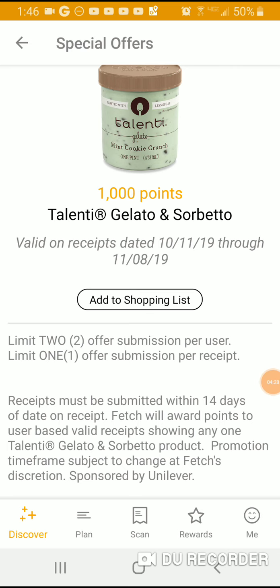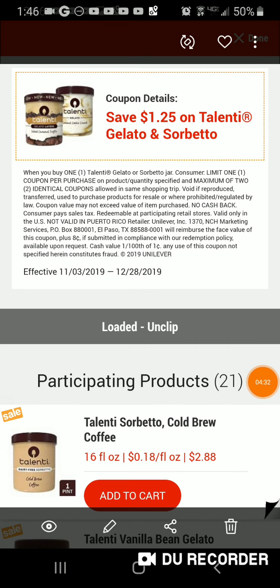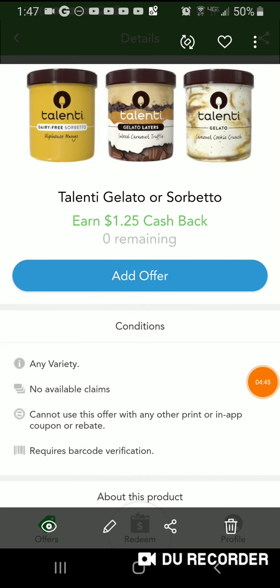Less than ten dollars for 19 items is phenomenal. Here is the digital coupon — it's buy one, $1.25 off. You can also try Checkout 51.